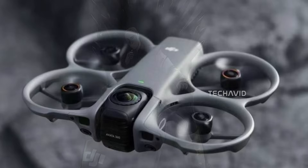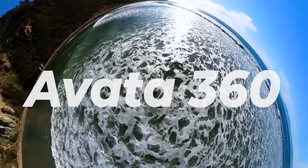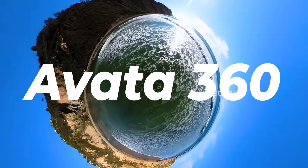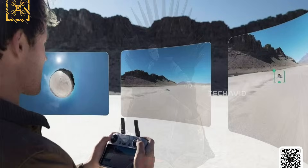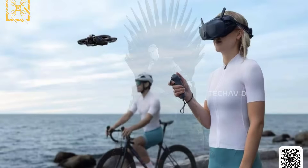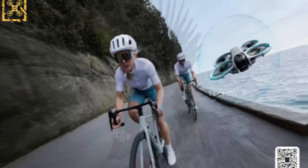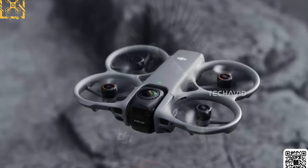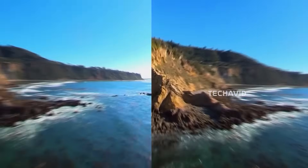What started out being called the Mini 360 has now evolved into the Avata 360, and according to the latest images, that's actually the final retail name. These aren't some blurry prototype shots either. They're clean, polished, and carry that unmistakable DJI design language — full branding, professional lighting. Basically this looks like something ready for a press release, not a secret prototype. That tells us one thing: DJI might be much closer to launching the Avata 360 than anyone expected.